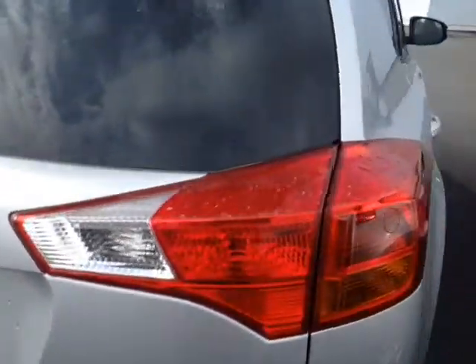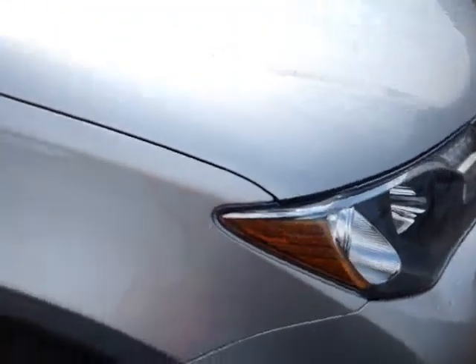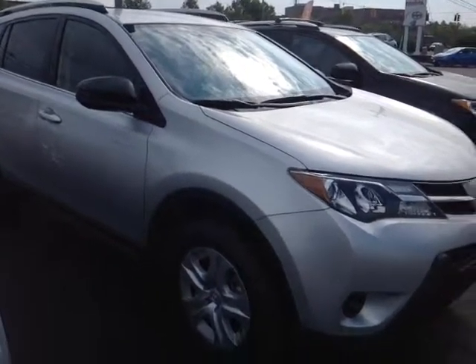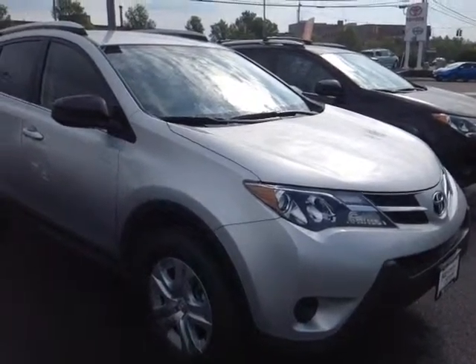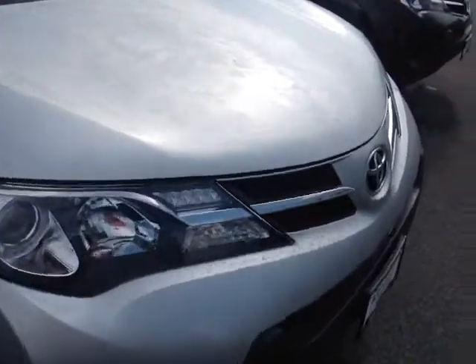The RAV itself is powered by a very responsive and economical 2.5 liter four cylinder, matched up to a six speed electronically controlled automatic transmission with a sequential shift. So you can go up and down through all six of those gears for excellent response and control, and still get up to 29 miles per gallon on the highway.